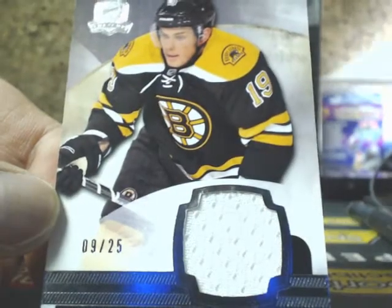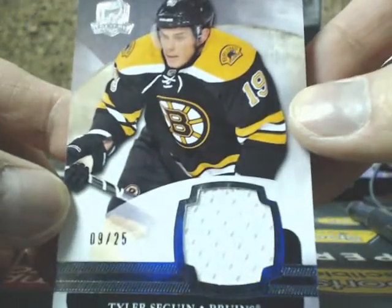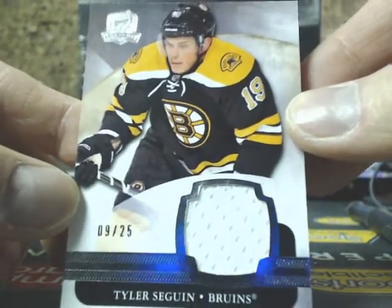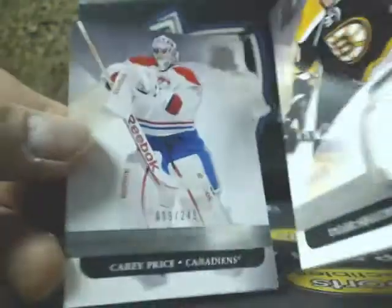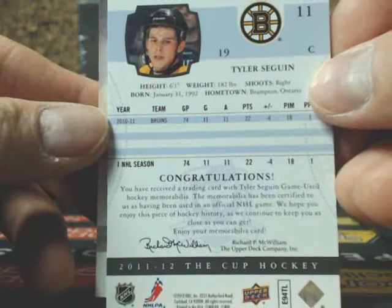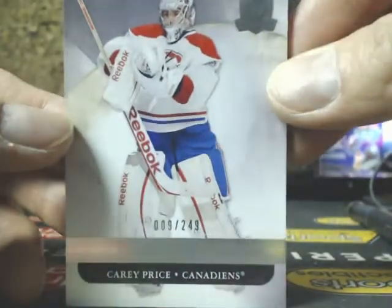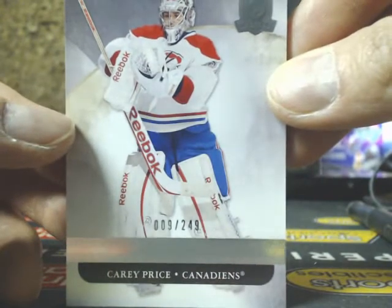Next one is a base jersey — Tyler Sagan, number 9 of 25, for the Bruins. They're about the nicest card out of the box — the Redemption and a base card with halves at Carey Price.